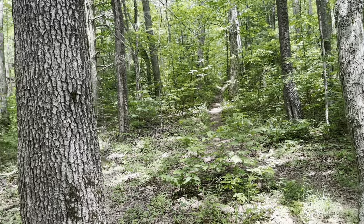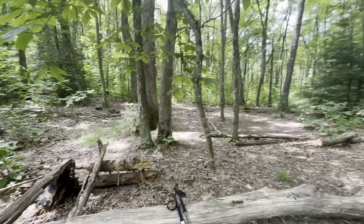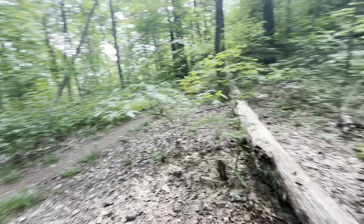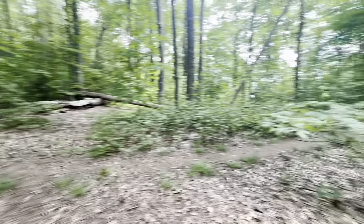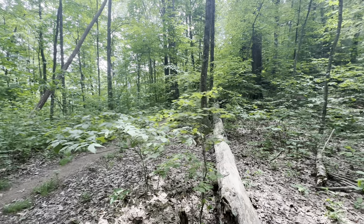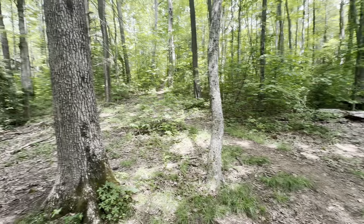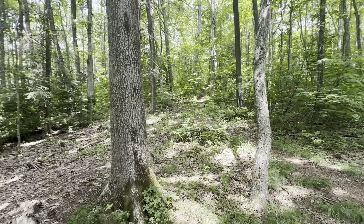We've come down to a nice little gap with a good camping area and a log to sit on. I'm going to wait on the others — we're doing about 2.7 miles an hour through here. It's about 12:20, so we're only about 5.8 miles from Damascus. We've covered five miles from McQueen's Gap Road. Going to take a break, drink some water, maybe eat something, and then we'll take off again.